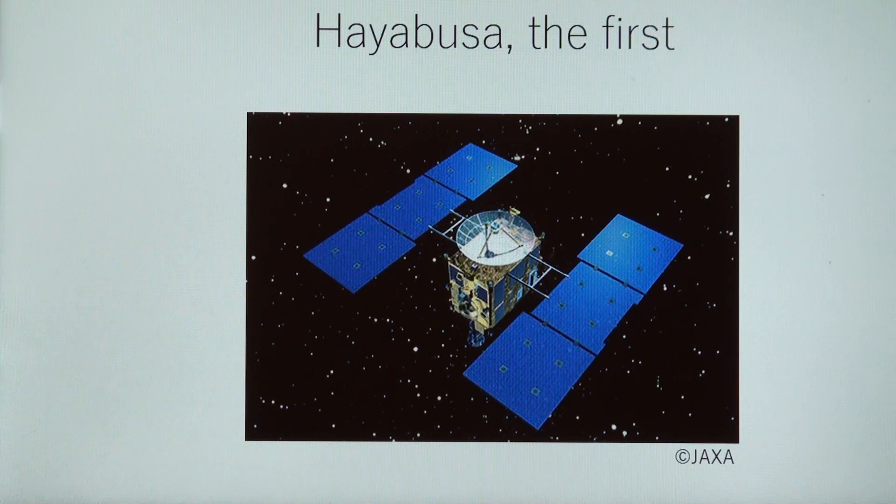The small object is considered to be the leftover when our solar system was born. Therefore, the sample from the small object will help us understand the planet and Earth's formation. In spite of a lot of troubles on the way and back, the spacecraft successfully completed a 6 billion kilometer journey and came home in June 2010.